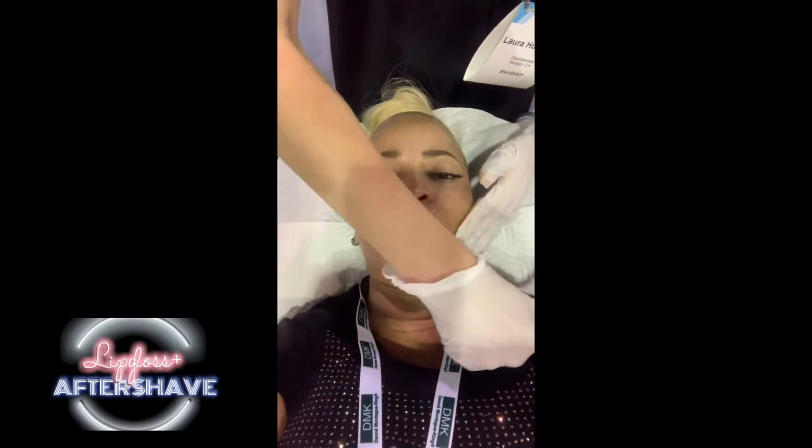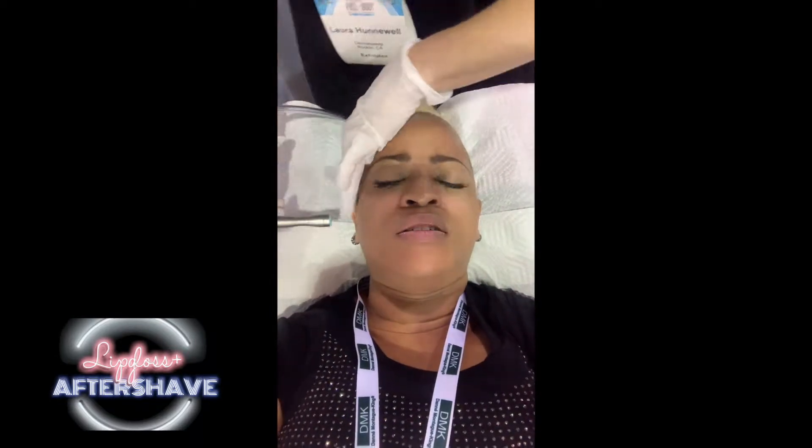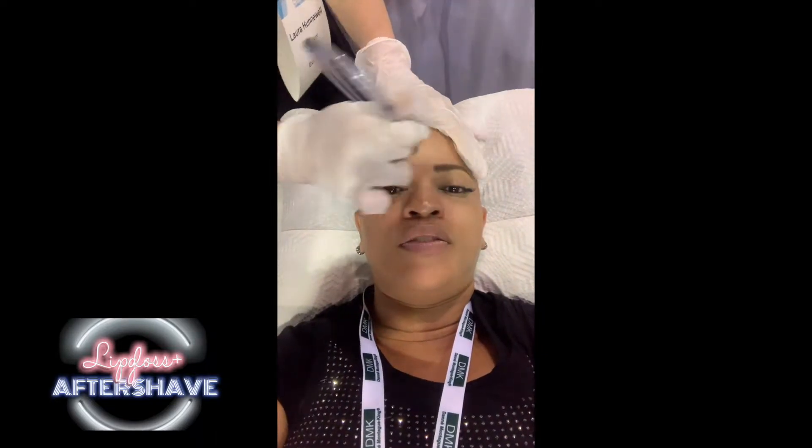Oh my God, it feels wonderful. It's pretty relaxing, isn't it? It is. It's not abrasive at all, but you can feel that something's going on.